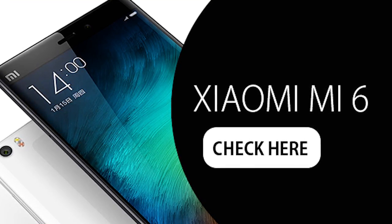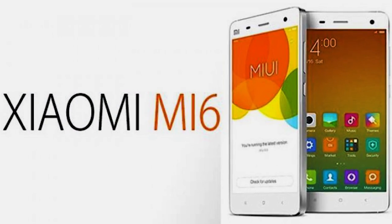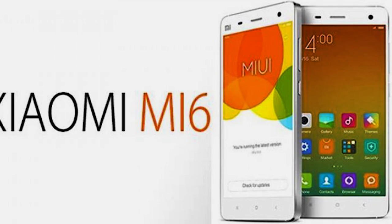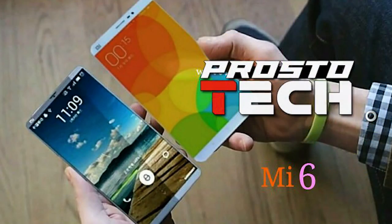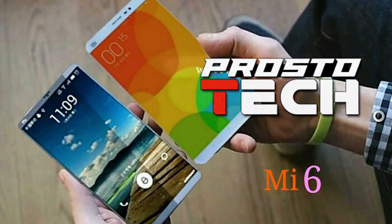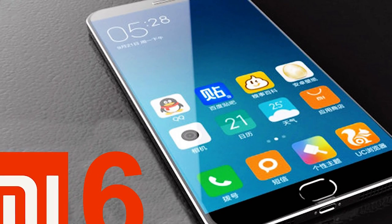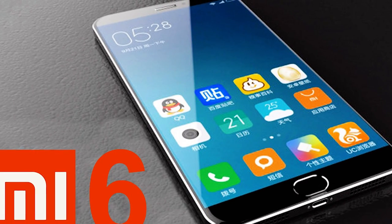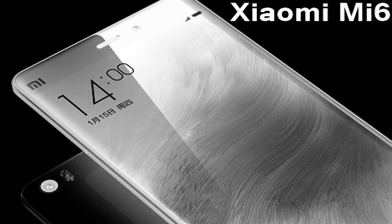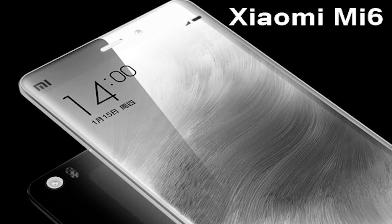The main 12-megapixel camera is capable of 4K video recording, and some sources attribute a dual-camera module to the device. The front camera is 8MP. The operating system is Android 7.1.1 Nougat with MIUI. Rumored pricing on the Chinese market puts the base Xiaomi Mi 6 at around $290, with the 6GB/128GB version costing roughly $100 more. How accurate these rumors are we'll find out after the official presentation.